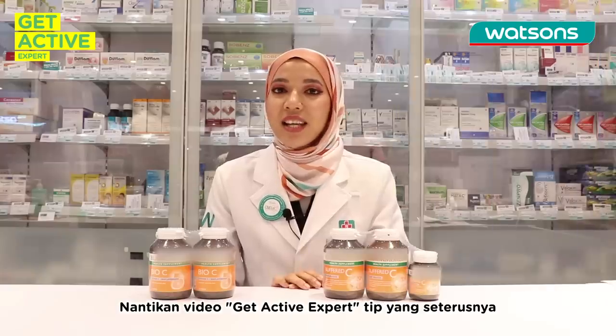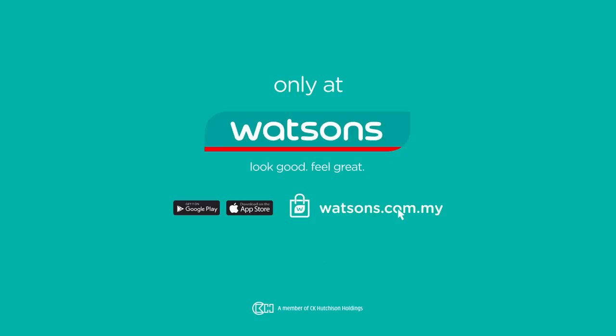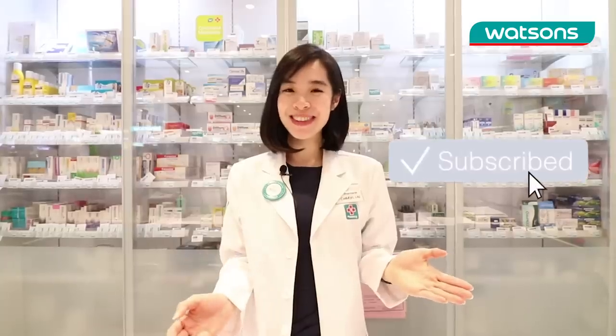That's it for today. Stay tuned for our next Watson's Expert Tips. Bye! Remember to subscribe to Watson's YouTube channel for more videos like this!